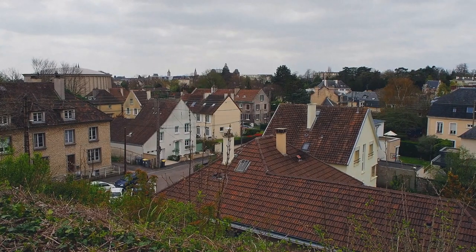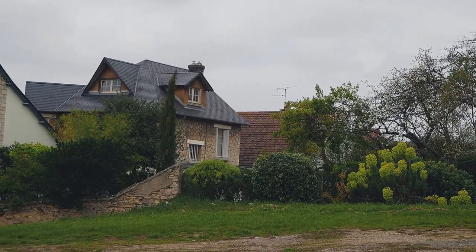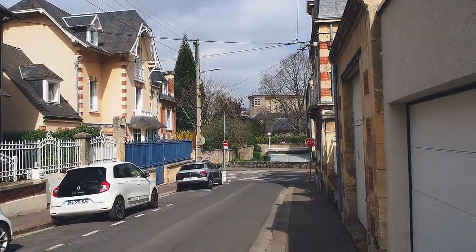Hi guys, finally today I'm showing my dormitory at my French university. I lived and studied in France during COVID in 2021. I've been there for one semester and of course I lived at the dormitory. I know that many people are interested in what local dormitories look like. I lived in Caen — it's in Normandy — and of course the price for the dormitory there is less expensive than in Paris or other big French cities.